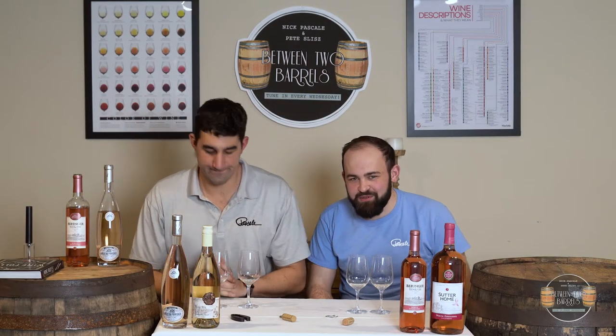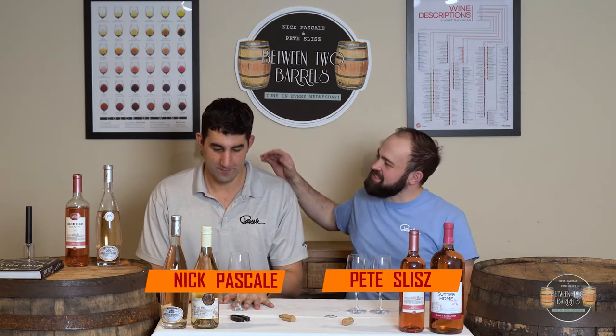Hey, what's up, guys? Welcome back to Between Two Barrels. I'm Pete, and this is Nick. Today we're going to be talking about one of the most common misconceptions from consumers in our store, and that is pink wines.